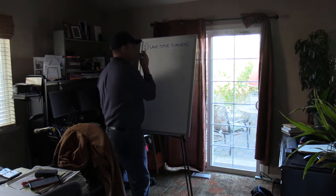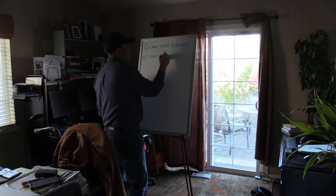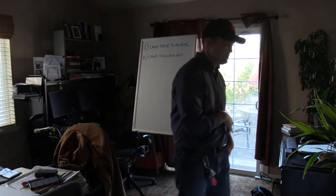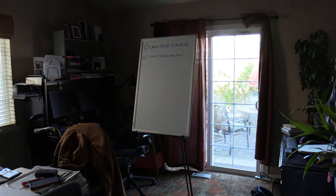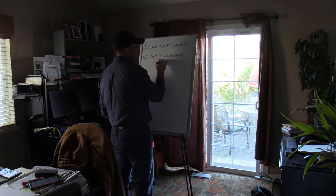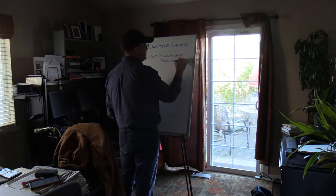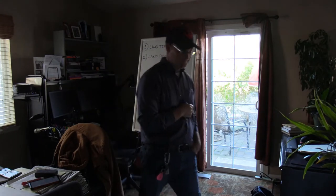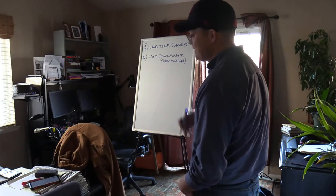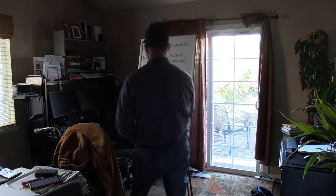The second thing we're going to do is some small land development surveys. So this is somebody that's got a 40-acre lot and they want to split it into 220. This is usually subdivision work — splitting an existing commercial parcel in two. We'll do a separate short class on title surveys.